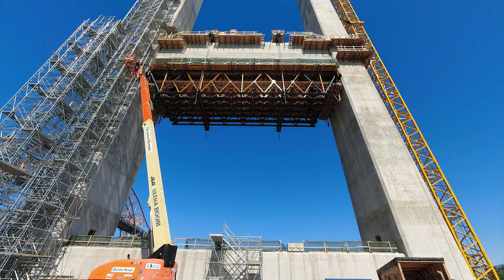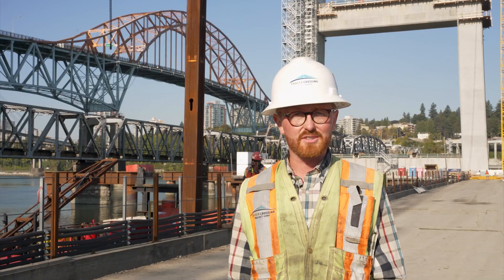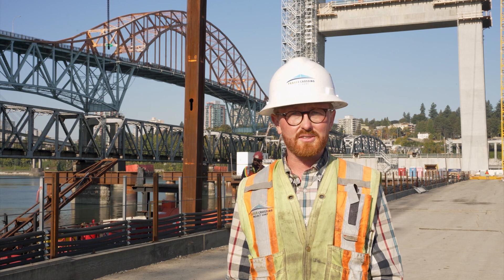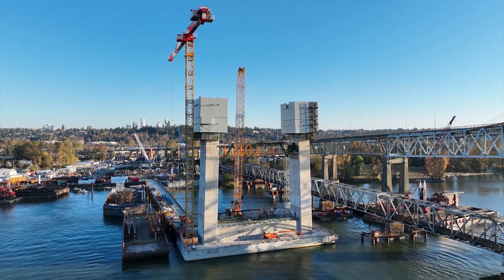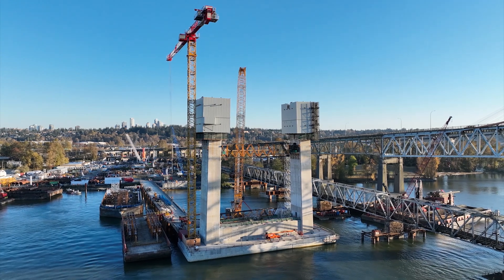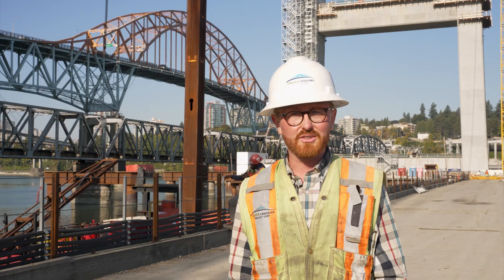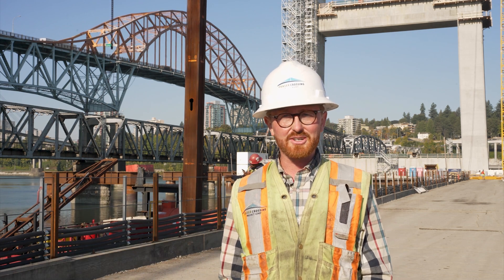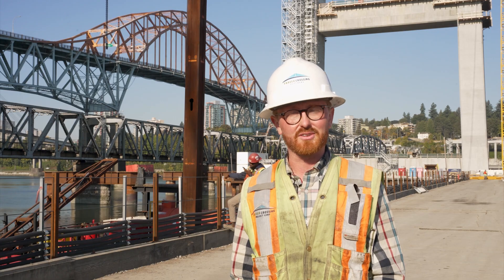Site safety is paramount across all construction projects, and ensuring the safety of our workers and site staff is our top priority. The Alma MK system has allowed us to focus freely on our tasks and confidently know that our falsework system is reliable and capable of handling the loads we are exposing it to. The simple modular construction allows for a step-by-step installation procedure and a linear workflow, which gives us every opportunity to ensure appropriate safety measures are in place.